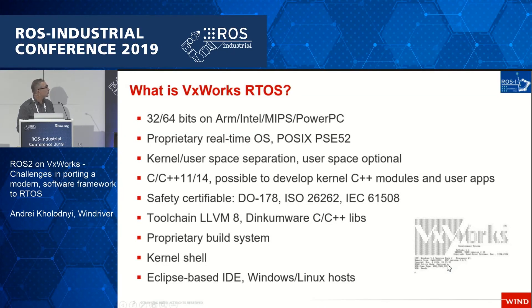VxWorks is a proprietary real-time operating system. It is POSIX compliant and has kernel and user space separation. It has C and C++ libraries, and it's possible to develop kernel C++ modules. It is safety certified based on defense, avionic, automotive, and industrial standards. It uses the LLVM8 compiler with a proprietary C and C++ library, and has an Eclipse-based development environment supporting both Windows and Linux.